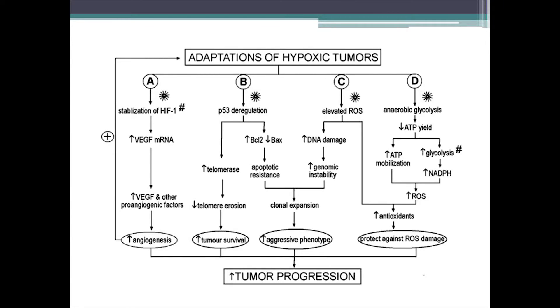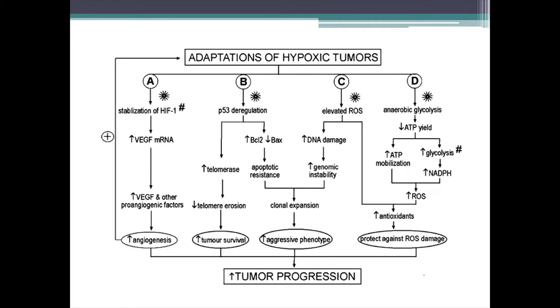This hypoxia in the tumors actually stimulates a large number of adaptive responses that end up being extremely beneficial to the tumor. There are a variety of mechanisms — a lot of them through hypoxia inducible factor HIF-1 — but also through deregulating some classic oncogenes, creating an elevation of reactive oxygen species production, and altering energy metabolism. You get increased angiogenesis, the tumor is more prone to survive, shut down many of the apoptotic signaling pathways, more DNA damage from elevated ROS, clonal expansion toward a more aggressive phenotype, and a compensatory upregulation of antioxidant pathways keeping the cell at an elevated but sub-lethal ROS level. This all very potently stimulates tumor progression.